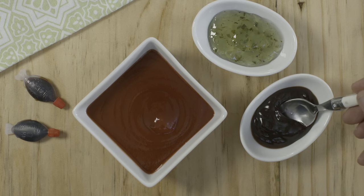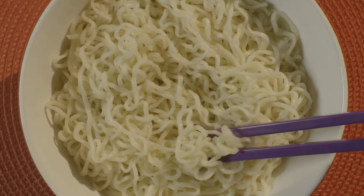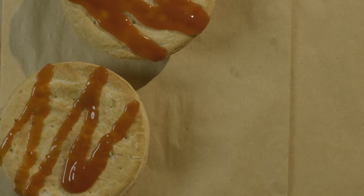Did you know that 75% of the salt we eat comes from processed foods? The worst culprits include condiments, sauces, chips, pretzels, salted nuts, instant noodles, canned soups, processed meats such as salami, ham, bacon and takeaway foods.